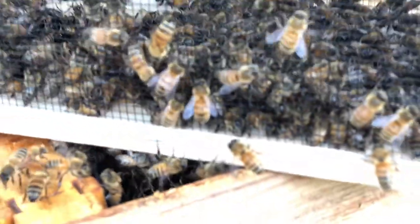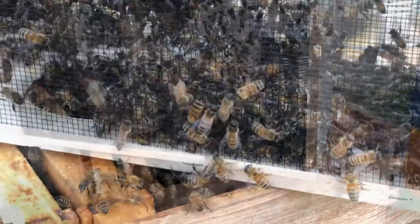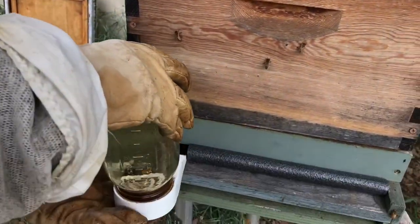The queen is in there — here is the cage, it's covered in bees. Oh my god, they're so cute.